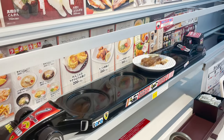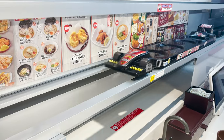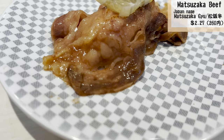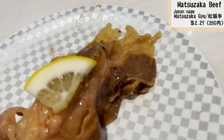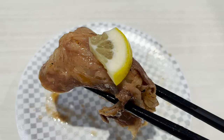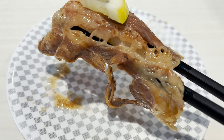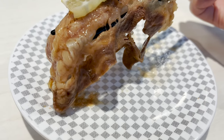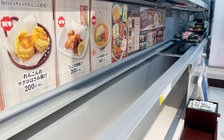I decided on the Matsuzaka beef sushi I saw earlier. It's amazing that the famous Matsuzaka beef can be eaten at this price. It's big and has a satisfying taste — it's fatty and delicious. It melts in your mouth and it's gone in an instant. I'm happy to have eaten freshly made sushi.